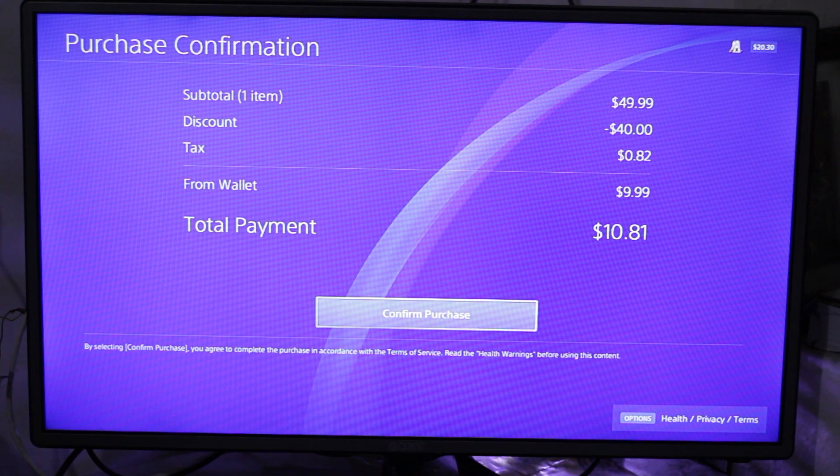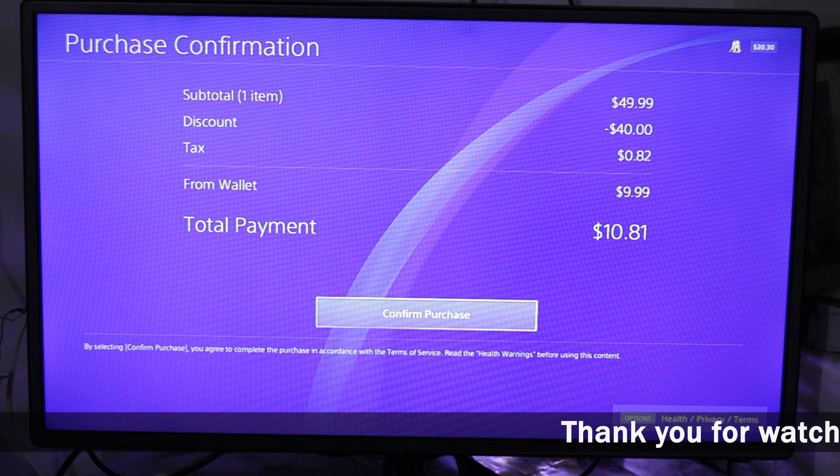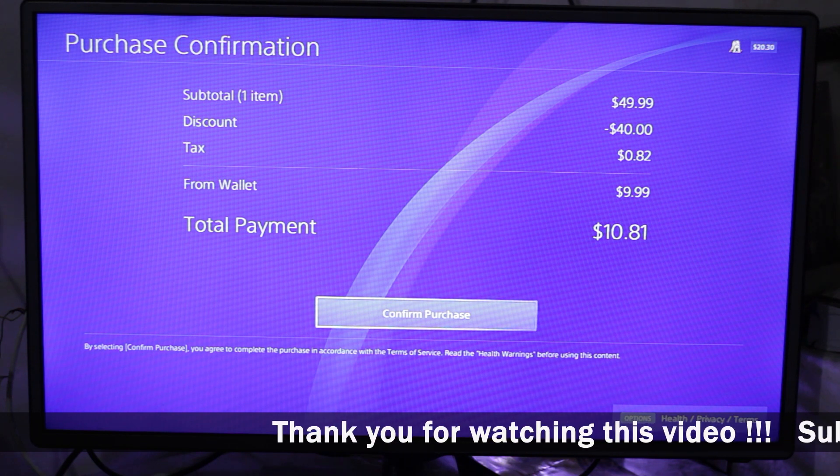Now you can see it has made the final bill of $10.81 — the same amount I showed you on the PlayStation website. For some reason, the PS4 does not show the tax before checkout, so if you have less funds you need to add more. I've added more funds and now I can confirm my purchase.